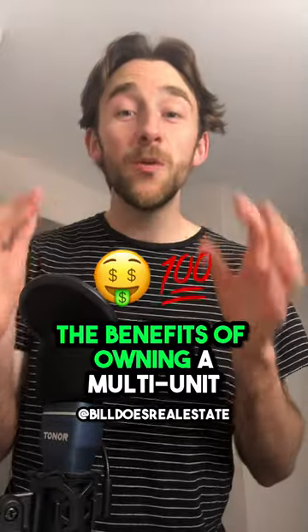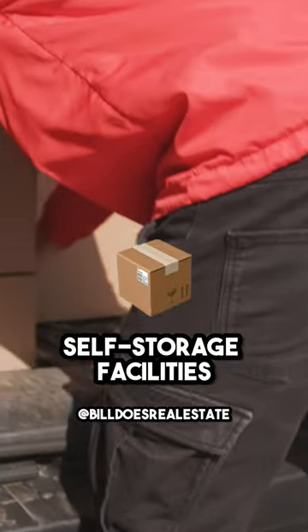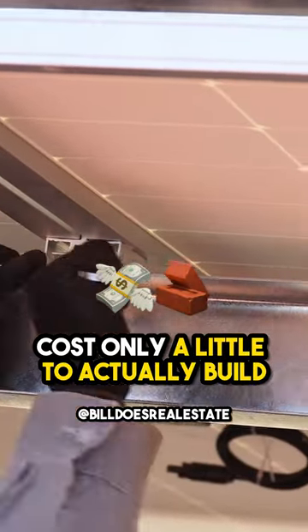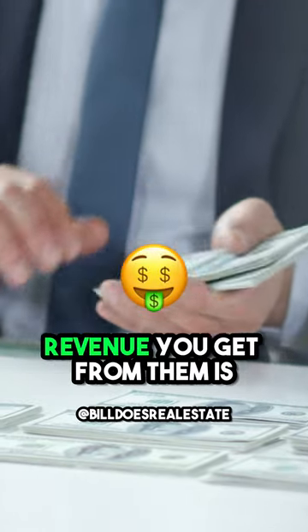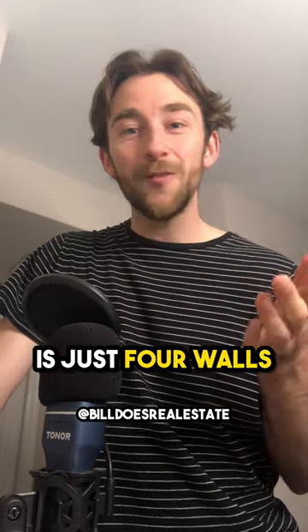The benefits of owning a multi-unit self-storage facility are tremendous. Self-storage facilities cost only a little to actually build, and the actual revenue you get from them is incredibly high. How is that possible? Because a storage facility is just four walls.